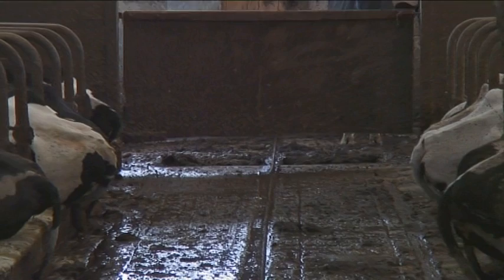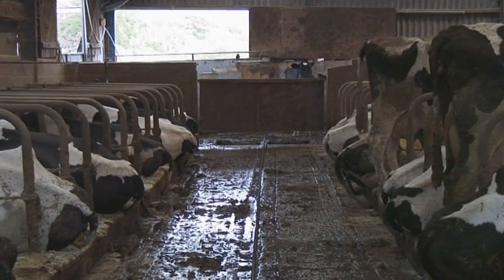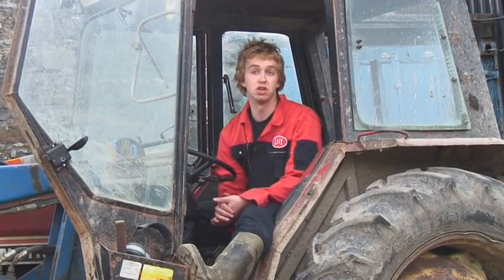We're milking now about 115 Holstein cows, averaging about 30 litres per cow per day. We've also got about 250 sheep, which breed commercial butchers' lambs and go into the human food chain.